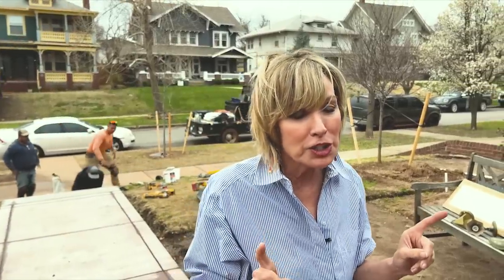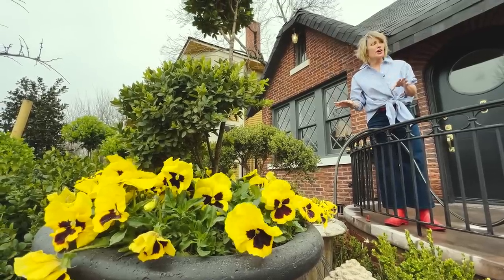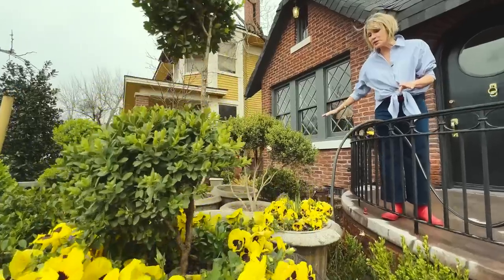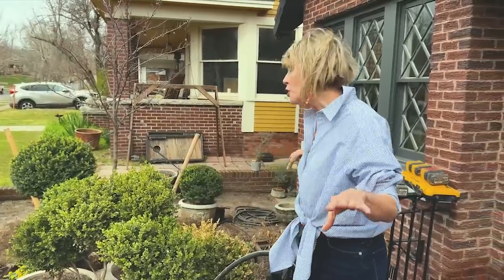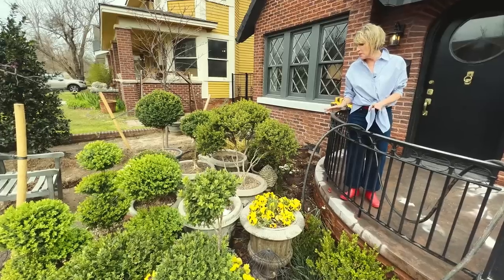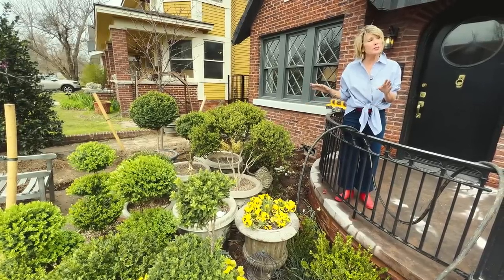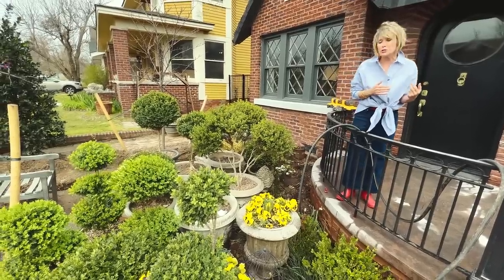Speaking of pots and large containers, this is my little inventory, my nursery of primarily boxwood. This is what I'm going to be staging in and around here and in and around the new patio. Some may go in the ground, some may go in the back. I've got them here so that as I start staging things, I'll be able to pick and choose amongst them.